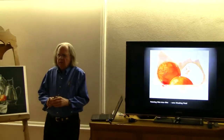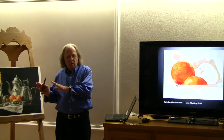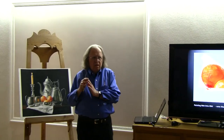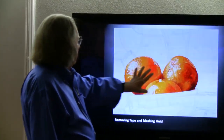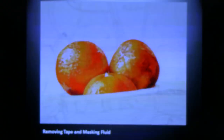In watercolor, the basic rule is to paint light to dark. But the higher rule is: if there's something in the painting you've never done before, do that first. Because if you've done all the familiar things and then come back and mess up that new element, you've ruined the whole thing. Here I've removed all the tape and masking fluid, and come back to soften edges — because nature doesn't have hard lines like this.